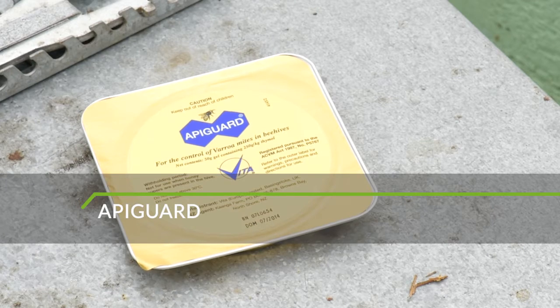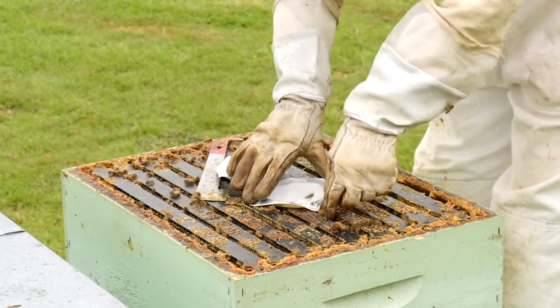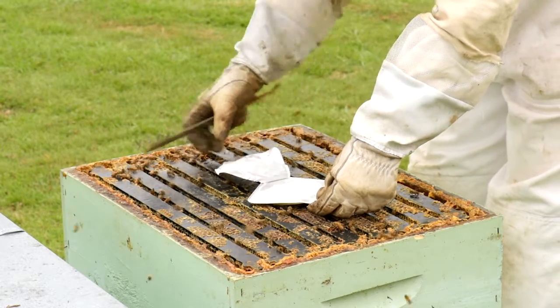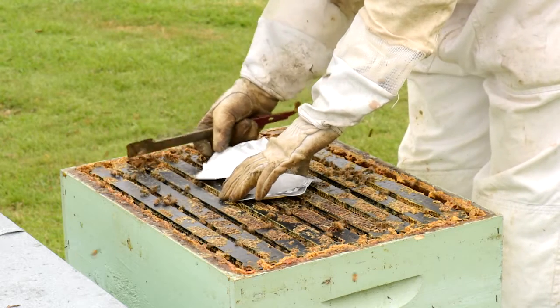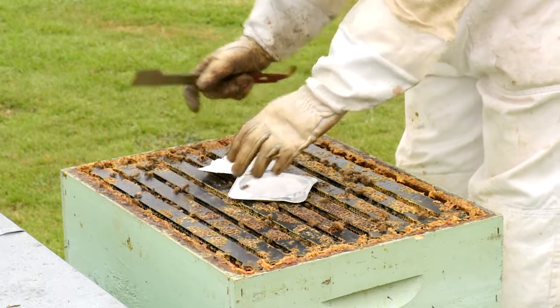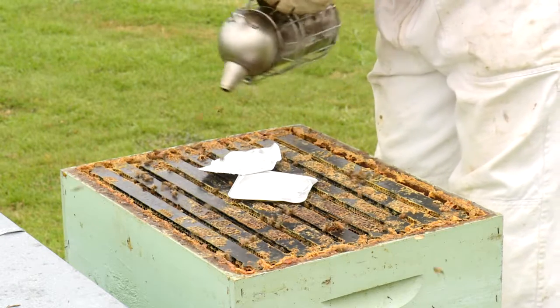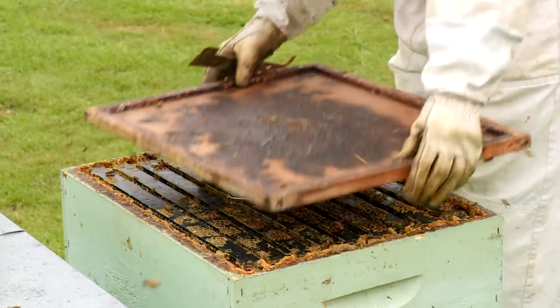Apigard contains a gel formulation that is easy to apply and controls the release of vapours. The concentrated vapour released from Apigard is no risk to honeybees but is toxic to mites. Bees pick up the gel on their body and move it around the hive, helping to disperse it. It should not be used on hives with high Varroa levels as it may not kill the mite fast enough to prevent colony collapse. The product works best between 20 and 25 degrees.